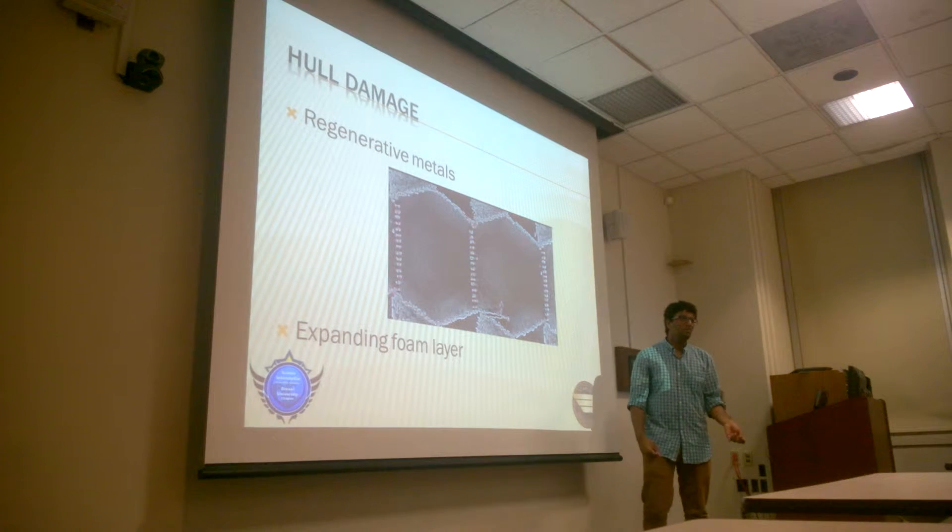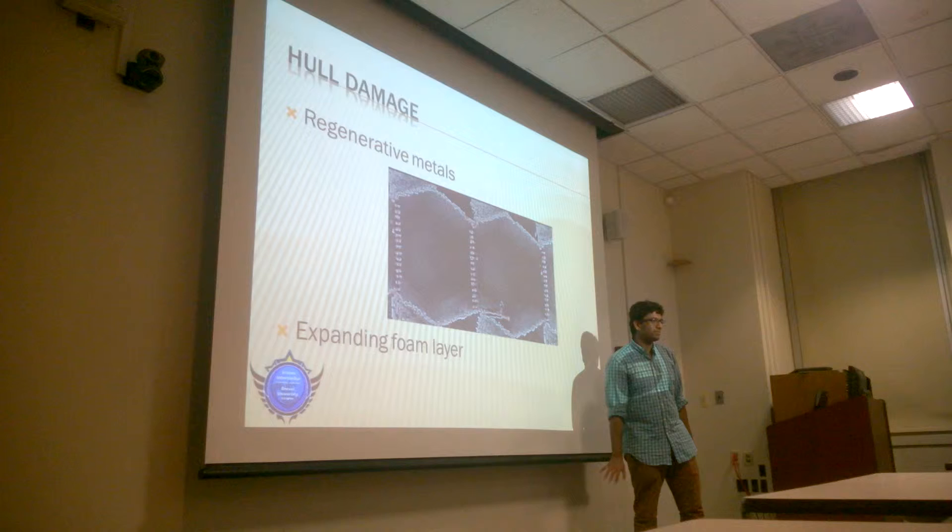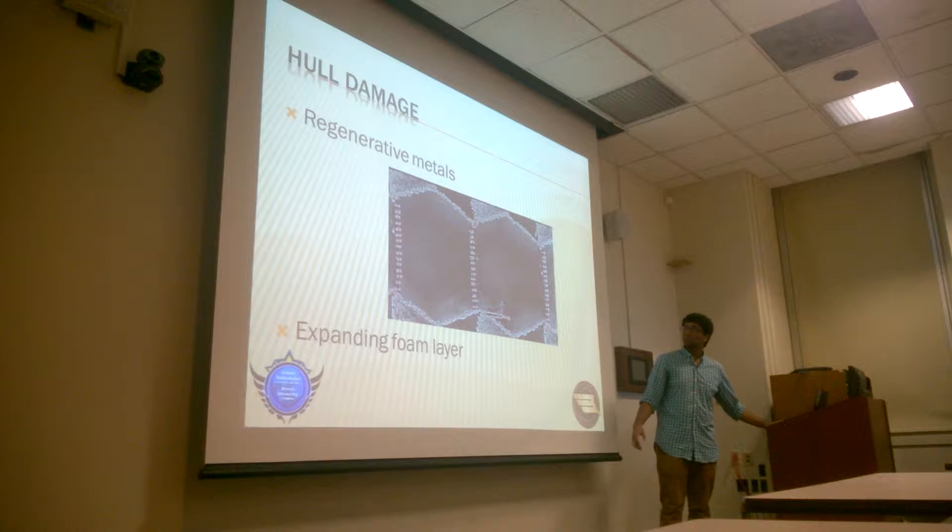Or we can actually just use a really malleable metal or any substance like that. It won't be the most secure spot on the ship — it won't be super radiation-proof or anything — but it will stop the ship from leaking out. So it's like a bandaid.